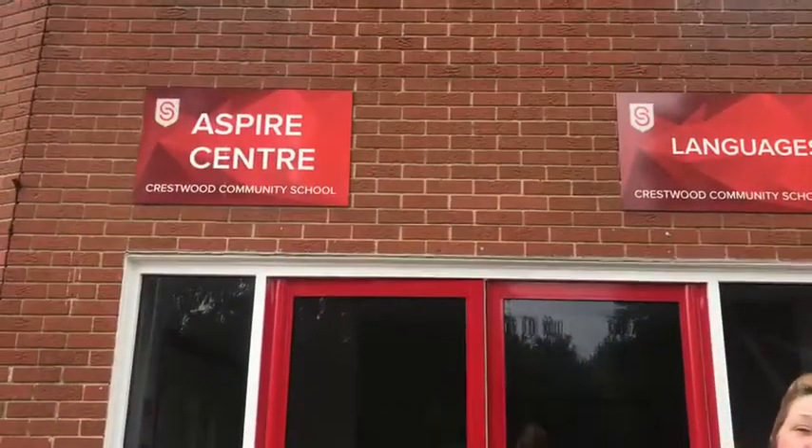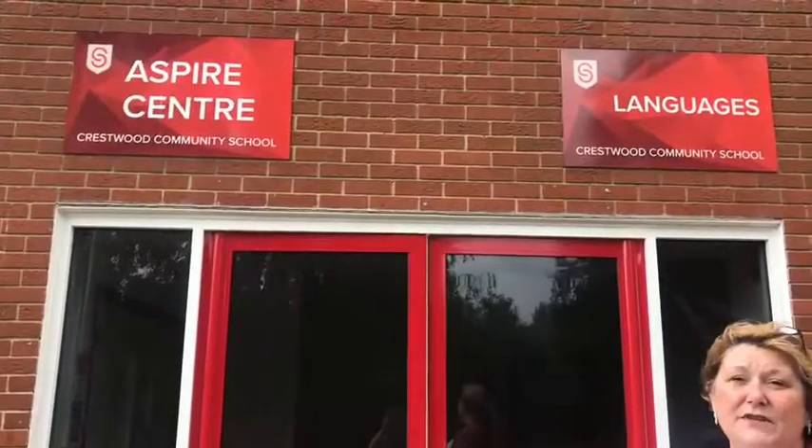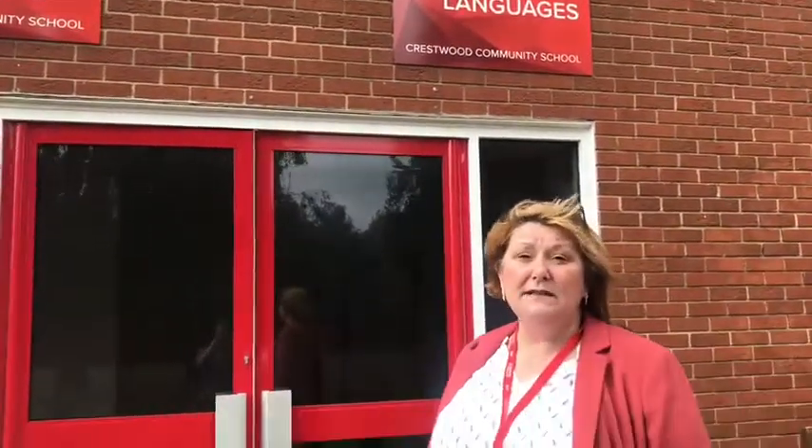All around the school you'll find signs like these and they direct you to the classrooms. So for example, if you have Spanish or French, you would go upstairs into the languages block and that's where you'll have your languages lessons. You don't enter the classrooms until the teacher asks you to — you would line up outside the classroom sensibly and wait to be invited in.